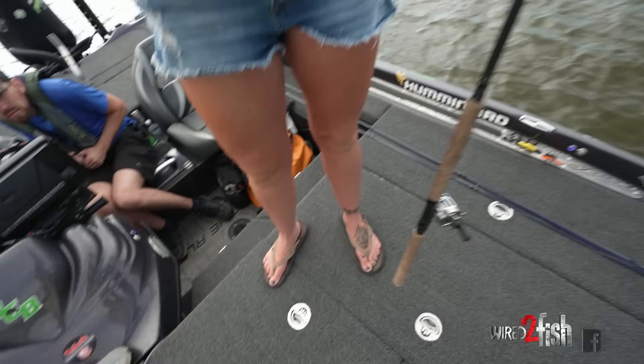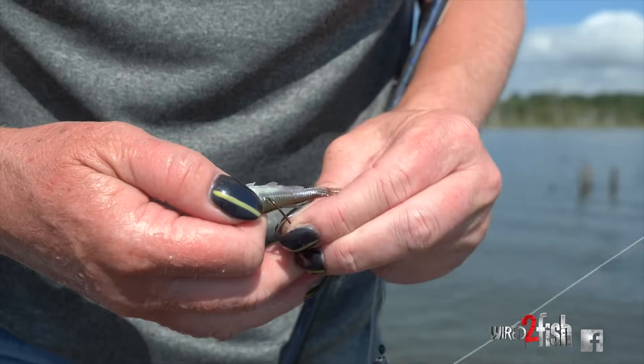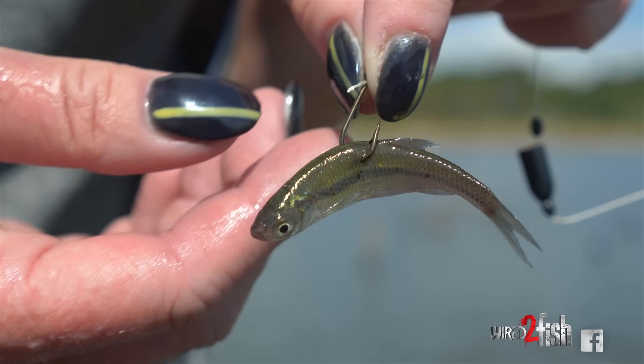We did catch some fish today on minnows, which is great for summertime. When we use a minnow we tie it up straight — a weight and then a minnow hook, usually a number four minnow hook underneath. That's how we catch them on minnows.